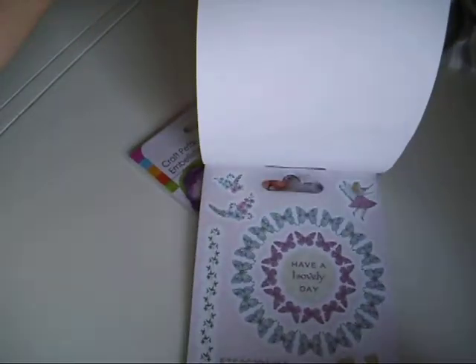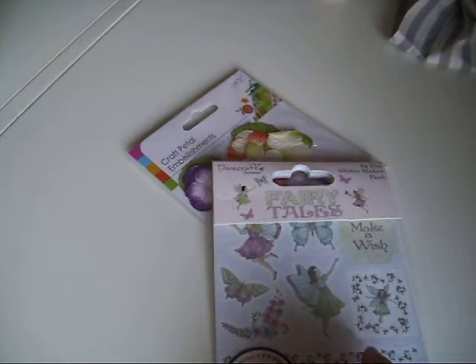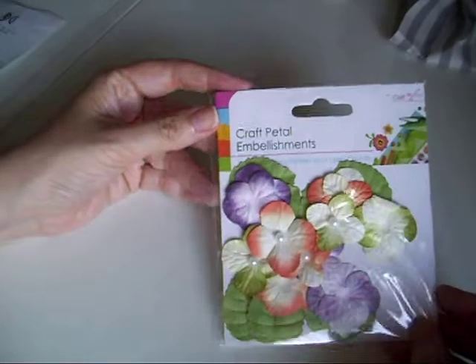This is a little fairy sticker book and I'm doing a fairy-themed junk journal. The fairy sticker book was £2.99. And then a pound for the little flowers.